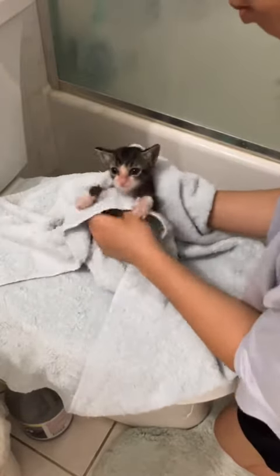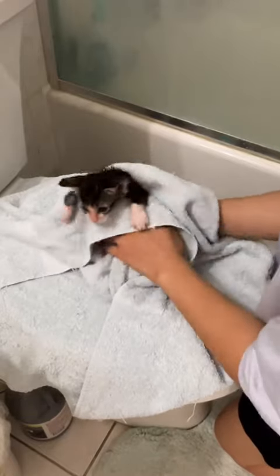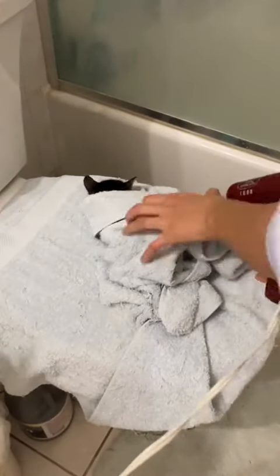Next, I towel dry him to get all of that excess water off. I'm fluffing up his fur with the towel so I can get all of that excess moisture out. As the kittens get bigger and grow more fur, there's more surface area to dry, so I'm more likely to opt to blow dry them, which I'm doing with all four kittens.